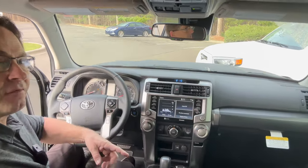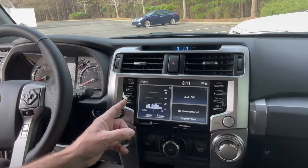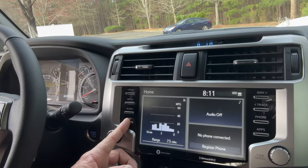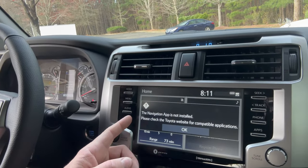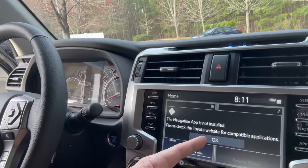The dash is nice enough looking — it's been this way for a long time. It got upgraded for 2020 but not quite enough. We're waiting for the next generation for a full multimedia redesign. Here on the SR5, if you click the map button it says: 'The nav app is not installed — check the Toyota website for compatible apps.' That means navigation is not standard on the SR5.